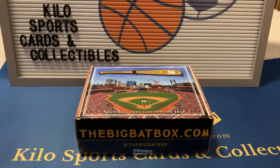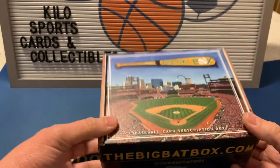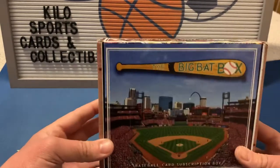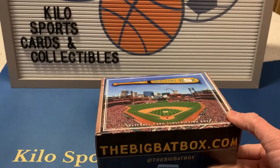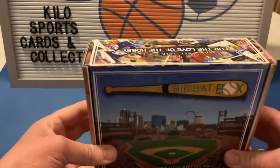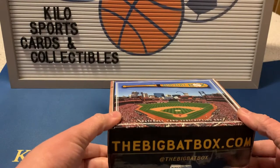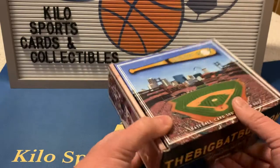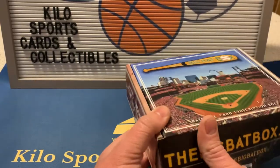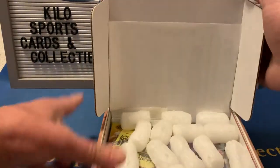Hey everybody, welcome back to Kilo Sports Cards box breaks. I have another unboxing for you tonight - it's the big bat box, just the regular big bat box. I also get the diamond bat box, but he's still kind of behind on shipping due to some medical issues. I did cancel that for now just until they can get caught up, and I'll pick it back up again once they do.